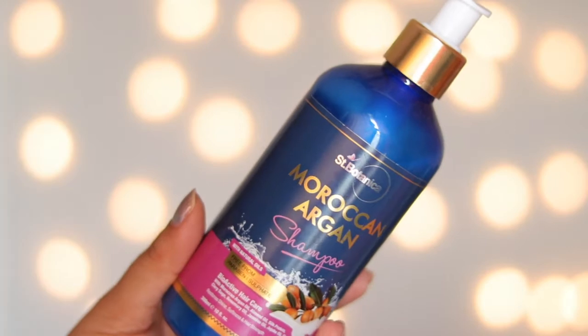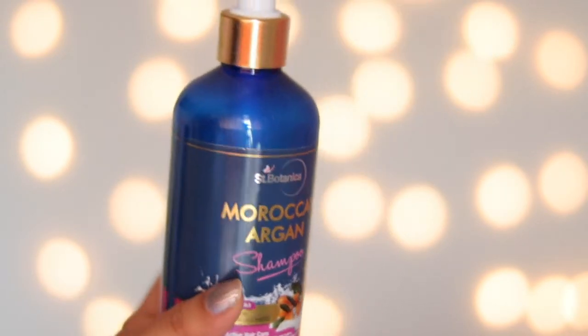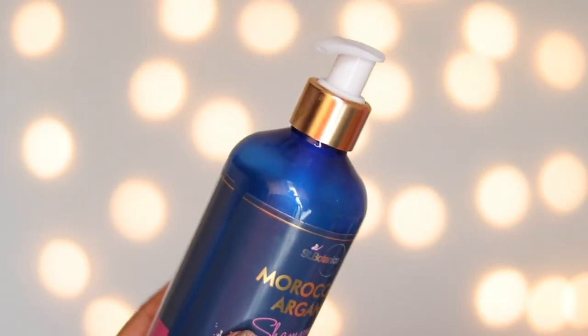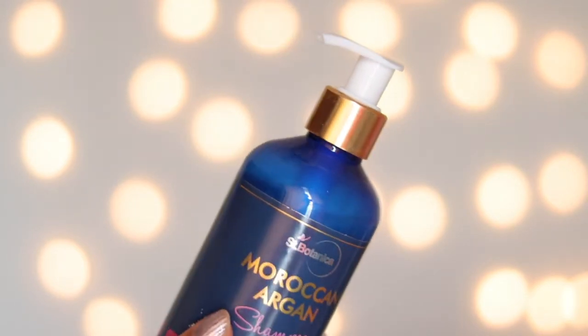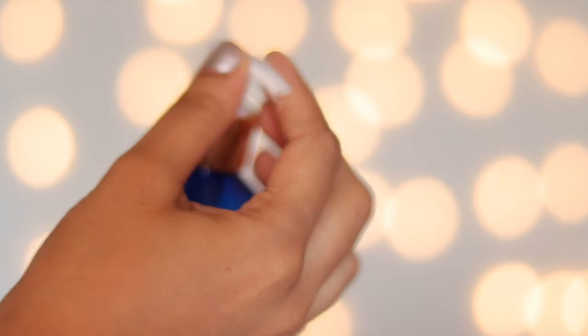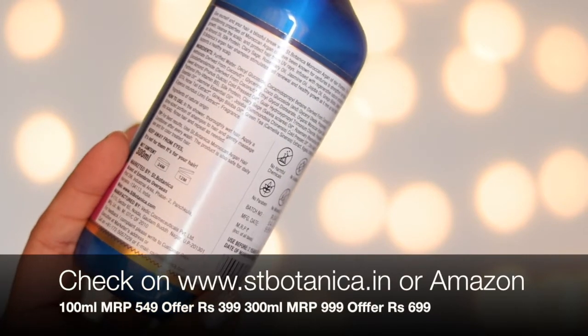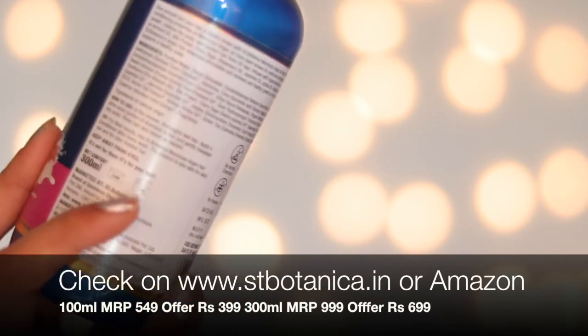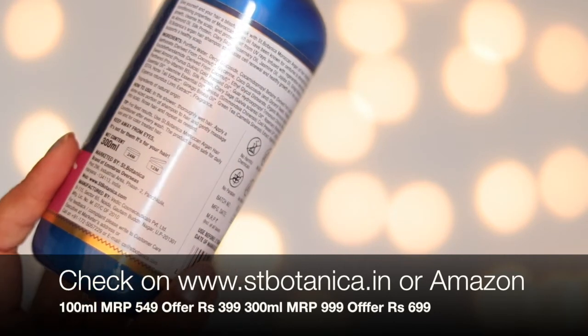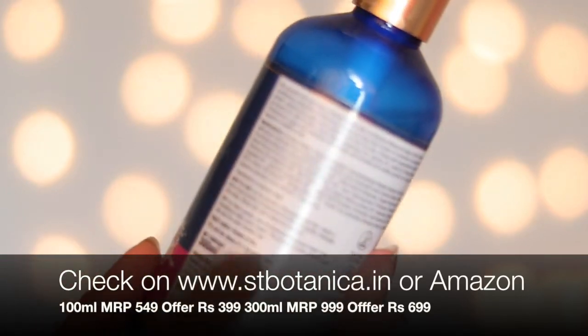Moroccan Argan Shampoo and Conditioner from Scent Botanica. This is the packaging of the Moroccan Argan Shampoo by Scent Botanica. It has a pump dispenser, so it's really very hygienic, and it has a lock-and-lock facility which you can easily operate. The shelf life is 2 years, but after opening it you have to finish it in 1 year. All the details, ingredient list, and how to use it are written on the packaging.